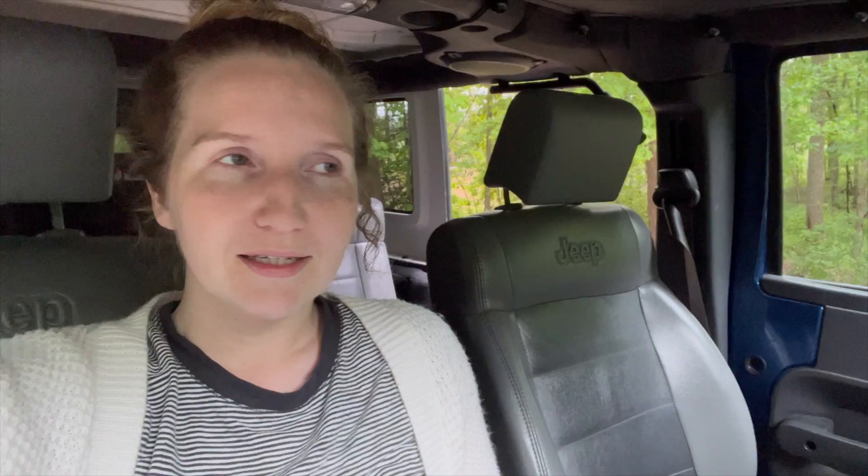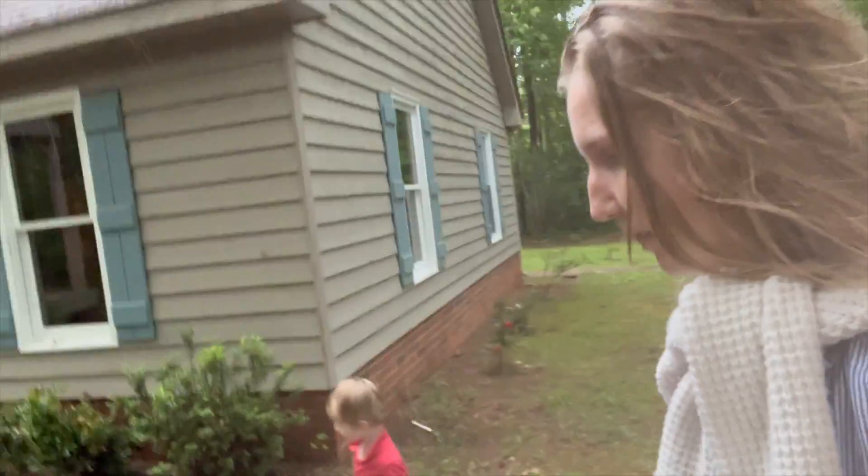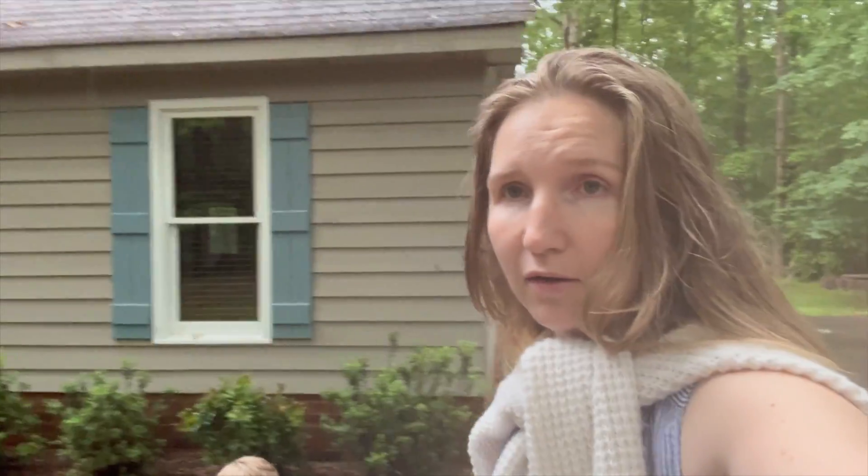CJ hates this house — it totally reminds him of the house he grew up in. So, on to the next. We are doing more house shopping, it is raining pretty hard. I think this is like number six or seven — I don't know, I have lost count.